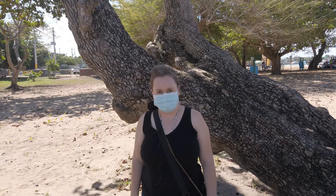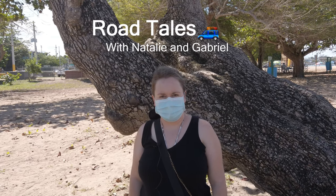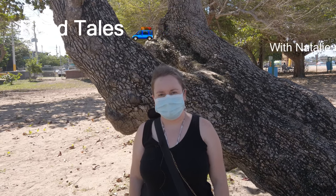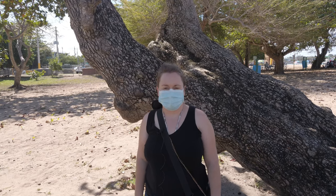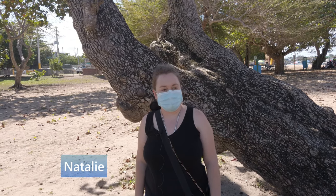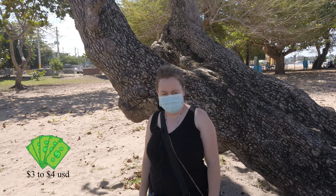Today we're at the Playa Puerto Nuevo in Vega Baja. This beach is a certified blue flag beach, which means that the water is really clean. And it's a balneario, which means that it has a parking lot and restrooms. And you only have to pay like a couple bucks to park here.